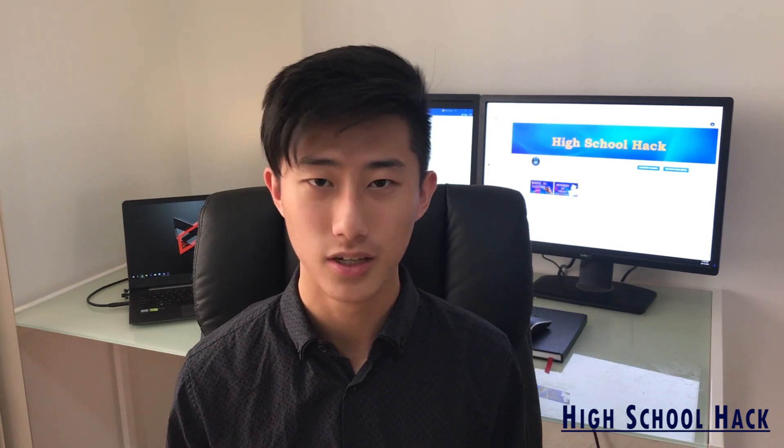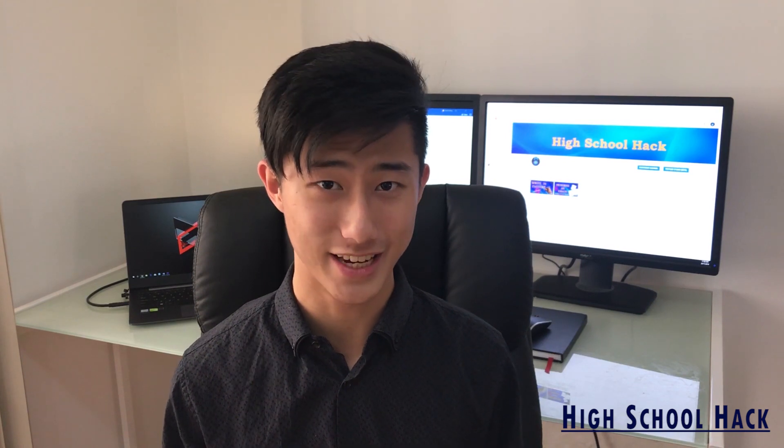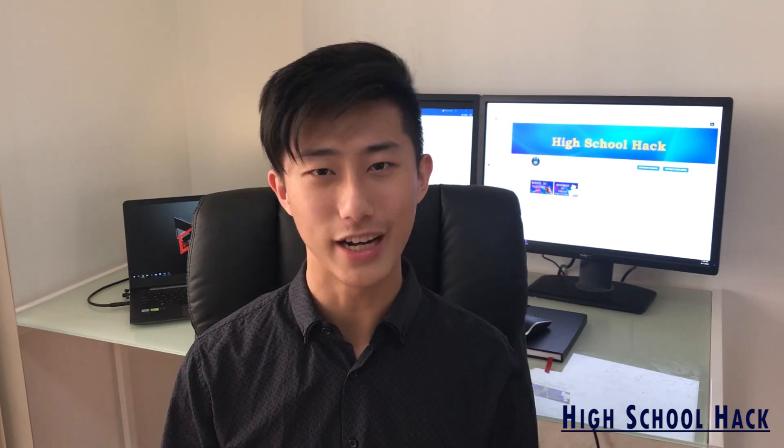Hey guys! Welcome back to High School Hack. Maths is a very unique subject and studying for it would be completely different to how you would study for another subject. To do well in maths exams, you don't have to be an absolute genius or spend hours and hours of effort each day — you just have to understand how to study for it properly and apply it to your study routine. Here are 5 study hacks for mathematics exams that I learned and used during high school.